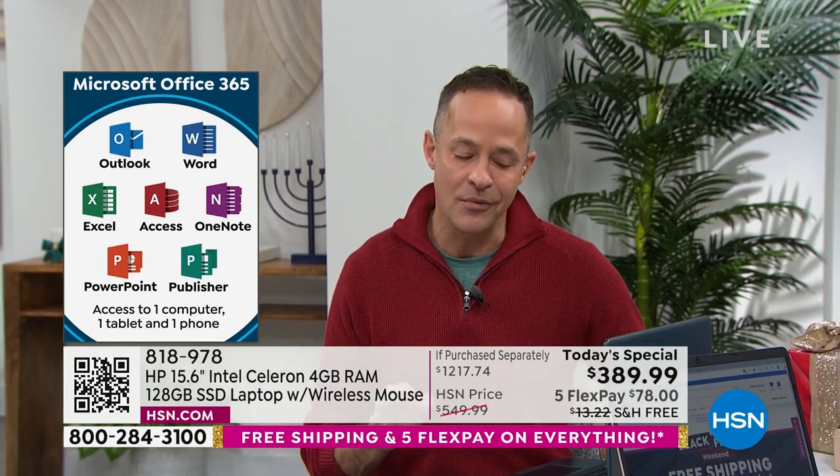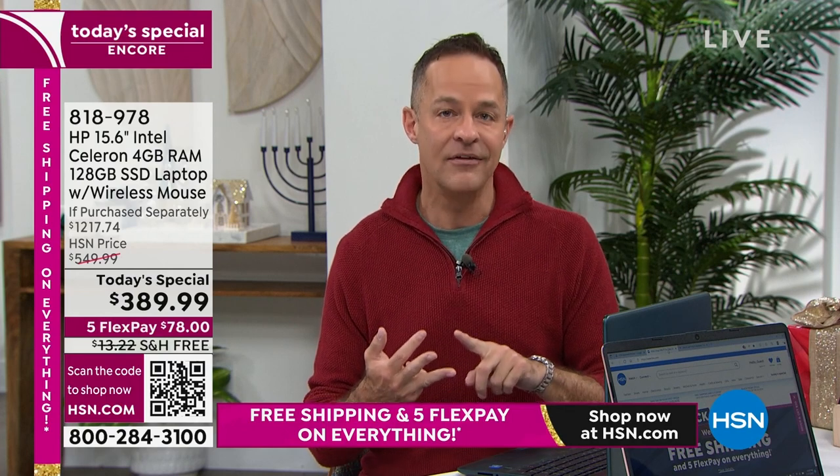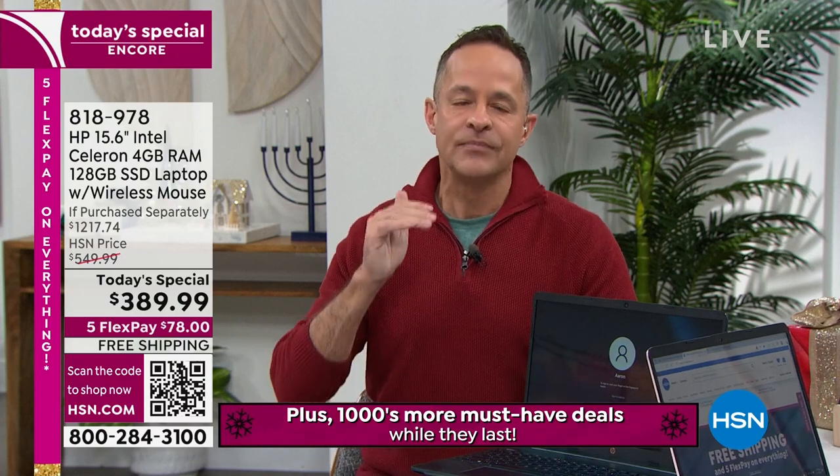If you thought at this price they must have pulled back on features — maybe no backlit keyboard, no fingerprint reader, maybe not the best processor — think again. It does have the number one processor brand in the world, Intel. It also has the Intel high-definition video card, which means your new computer is up to 12 times faster with 3D gaming and up to 8 times faster with high-definition video. And yes, it has a fingerprint reader.